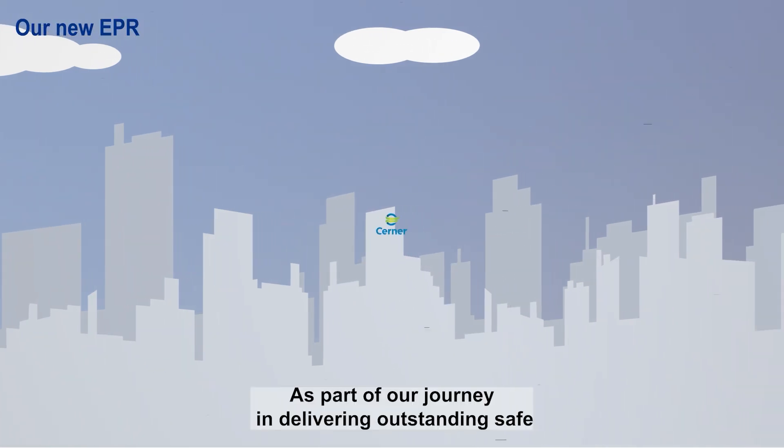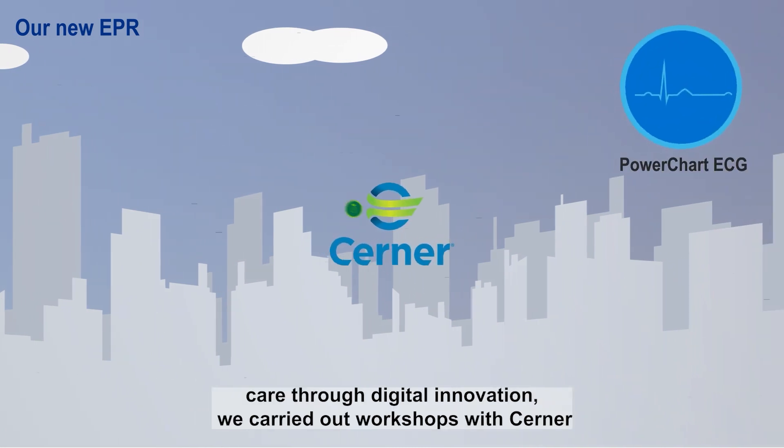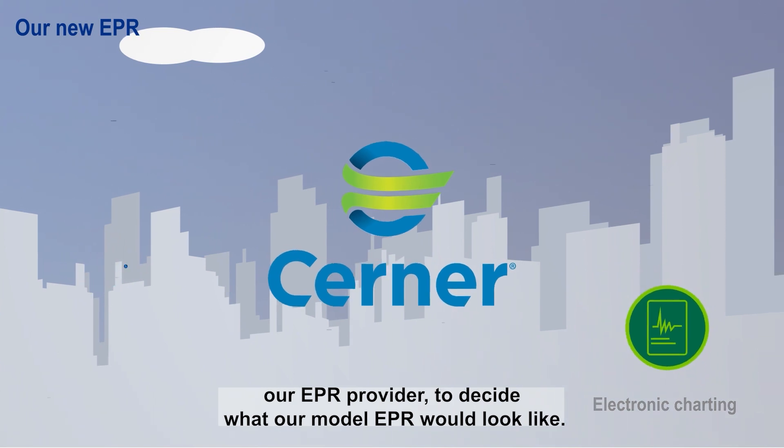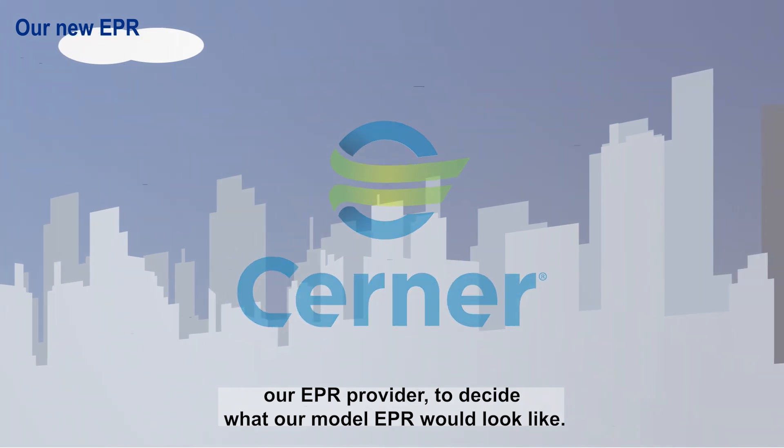As part of our journey in delivering outstanding, safe care through digital innovation, we carried out workshops with CERNA, our EPR provider, to decide what our model EPR would look like.